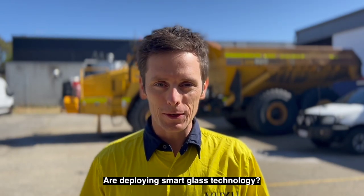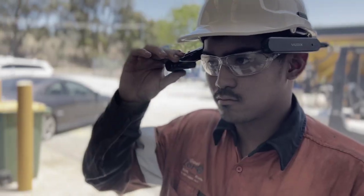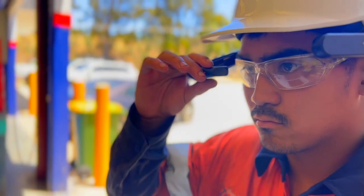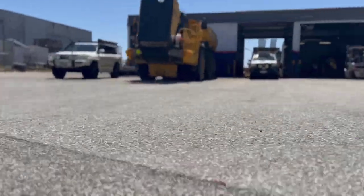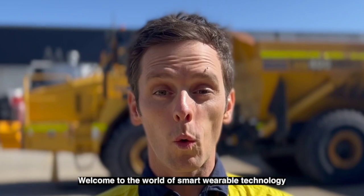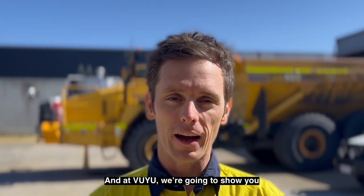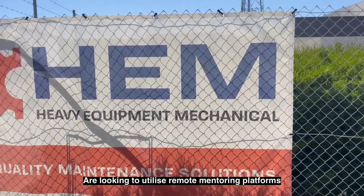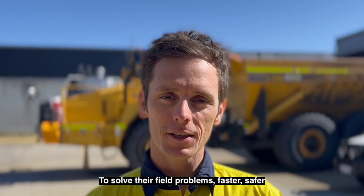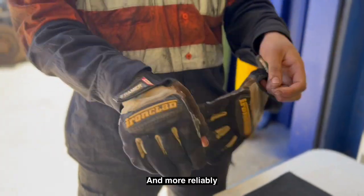Want to see how heavy diesel mechanics are deploying smart glass technology? Welcome to the world of smart wearable technology. At VOOU, we're going to show you how forward-thinking companies like HEM are looking to utilise remote mentoring platforms to solve their field problems faster, safer, and more reliably.